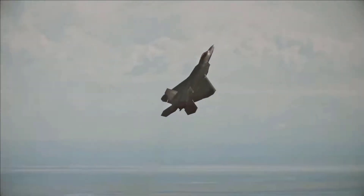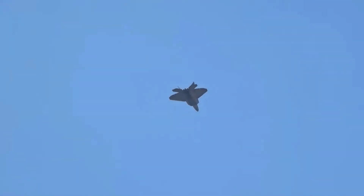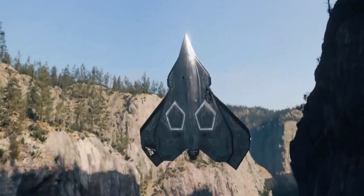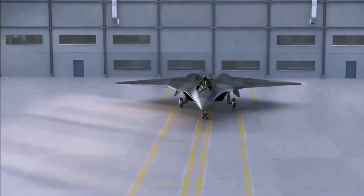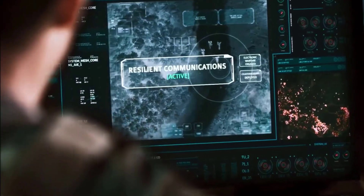In this video, we will delve into the world of innovation and advanced technology in the field of aerospace. Let's get to know the Lockheed Martin X-44 Manta in more detail, a conceptual aircraft that has been a hot topic among experts and aerospace enthusiasts.